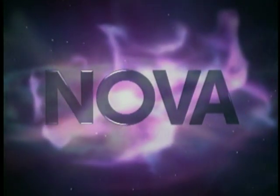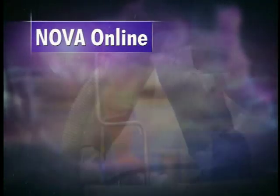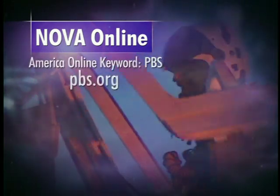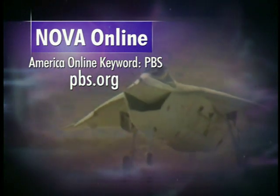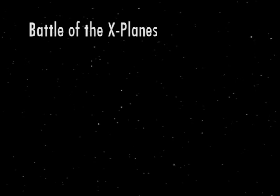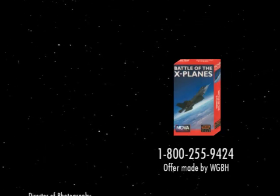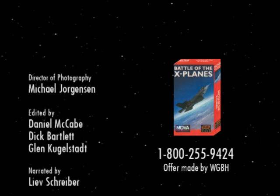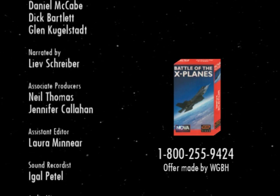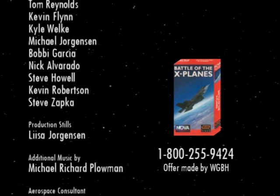Go behind the scenes with the Battle of the X-Planes producer on NOVA's website at pbs.org or America Online Keyword PBS. To order this show or any other NOVA program for $19.95 plus shipping and handling, call WGBH Boston Video at 1-800-255-9424.